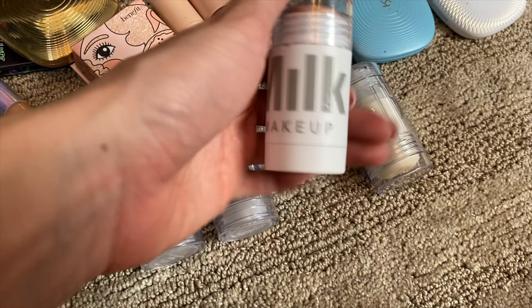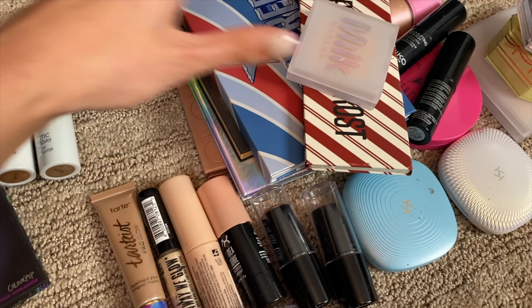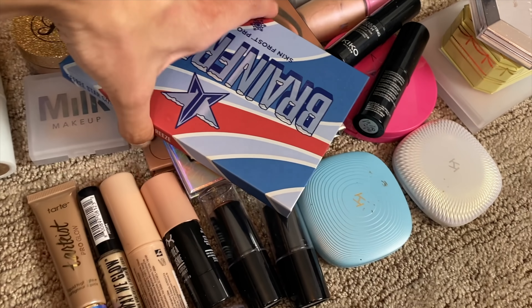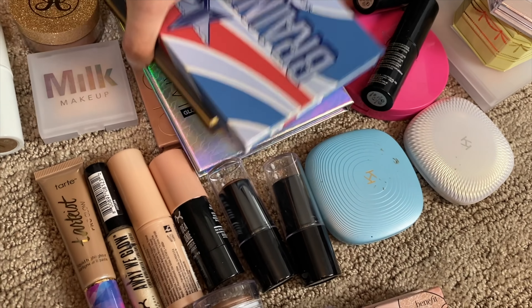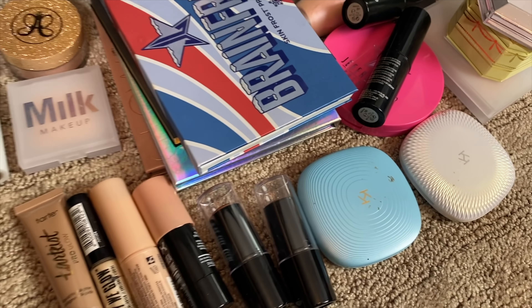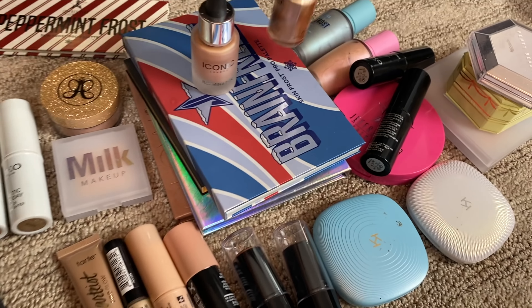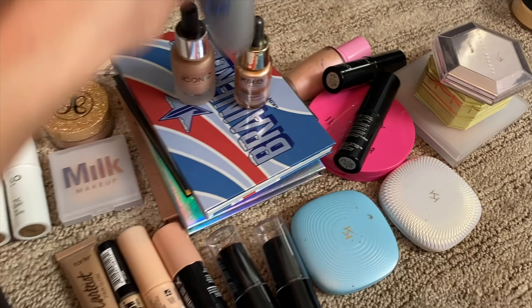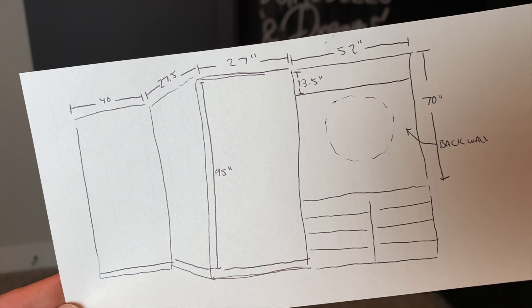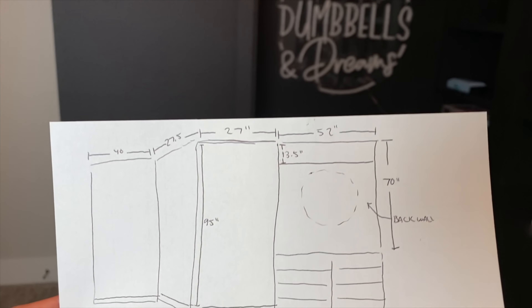One thing I had done wrong is I had all of my Milk stuff - this Milk brand - in one drawer and I was never using it. So I decided to immerse it amongst the other highlighters as well as my highlighter palettes. I love that one, I think it's called Brain Freeze, the Jeffree Star one - it's amazing. And then I have a couple liquid highlighters, just some that I've never used. So I figured this would be a good way to get everything out and see it.